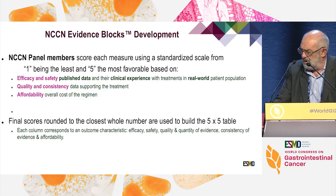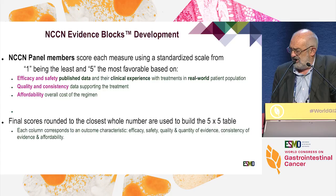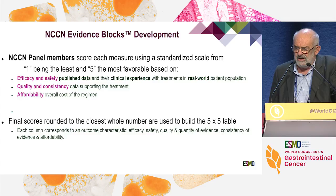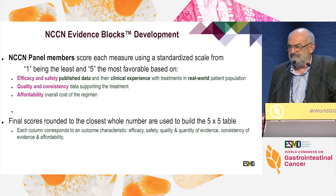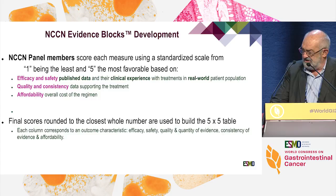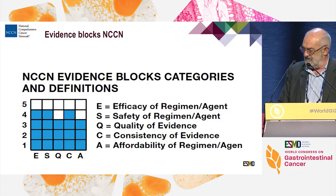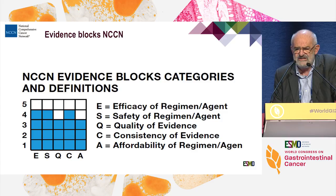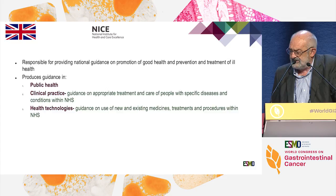Looking at the NCCN, which is a very popular scale worldwide, panel members score based on published clinical trial data but also on clinical experience in the real world, which is very subjective. Most members of these panels have major conflicts of interest, so the evaluation is not really objective. Quality, consistency, and affordability are also considered. There is a visual table with five columns — efficacy, safety, quality, consistency, and affordability — ranked from one to five. The more blue you have, the better the drug. But NCCN does not show a clear level of evidence; it's kind of a menu where you pick what you want.